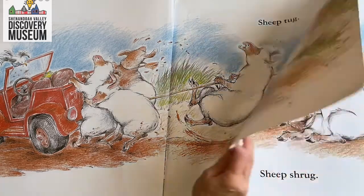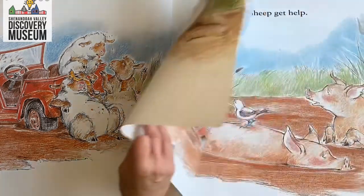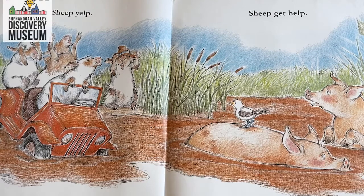Sheep tug. Sheep shrug. Sheep yelp. Can everybody yelp like a sheep? Baa! Sheep get help.